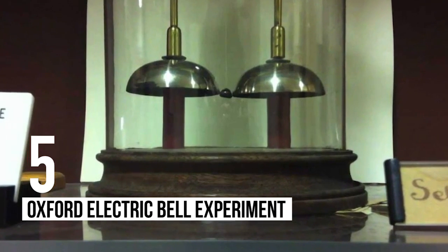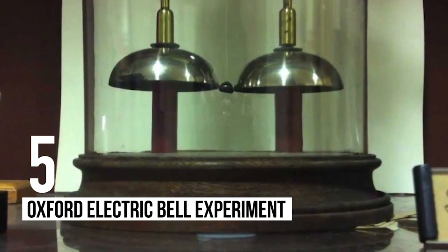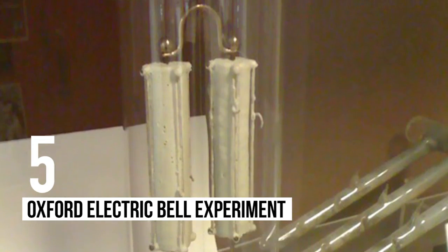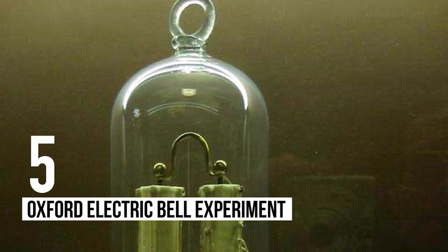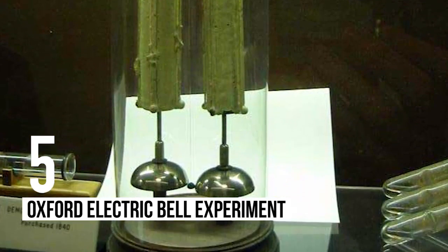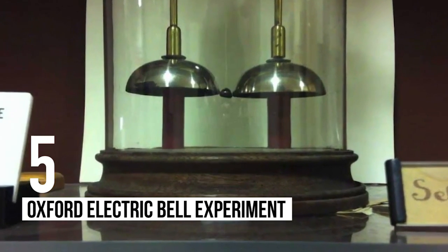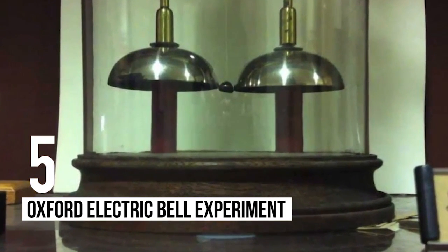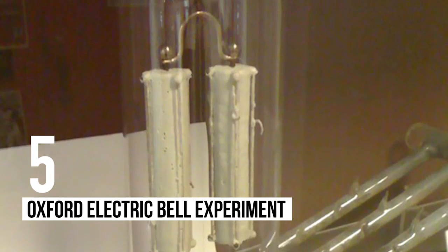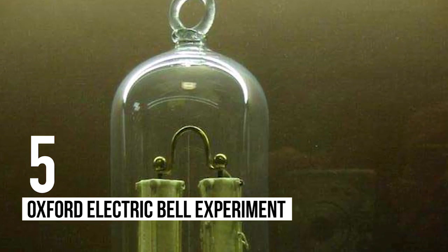Number 5: Oxford Electric Bell Experiment. The Oxford Electric Bell Experiment, also known as the Clarendon Dry Pile, is a study that has been ongoing since 1840. It was put together to test certain theories regarding electrical and chemical action. It involves a bell that has run continuously for almost 200 years, ringing around 10 billion times without the battery being recharged. You can read more about it on Wikipedia.